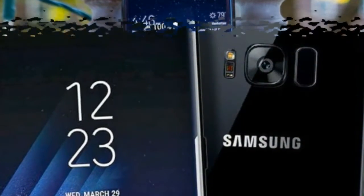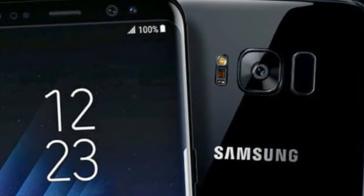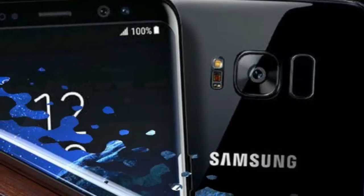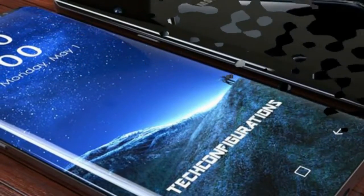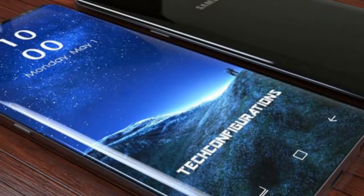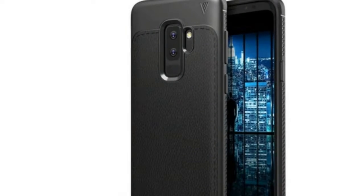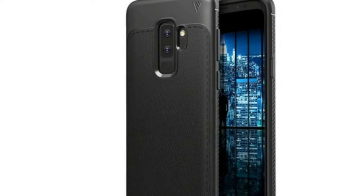The report notes that the Galaxy S9 will bring Samsung's first display incorporating Y-Octa technology — short for Yaman Cell Touch a Mold. It refers to new display tech that allows Samsung to reduce the overall size and weight of a screen and place the touch sensor right on top of the flexible OLED layer.